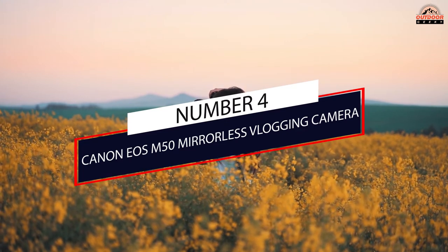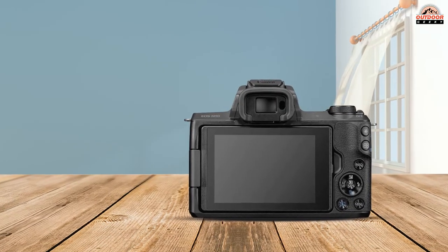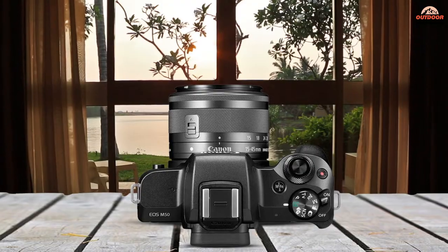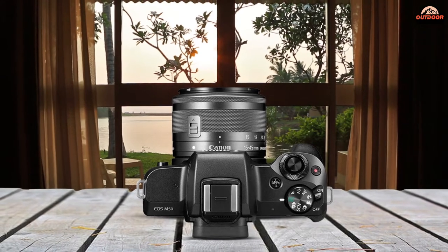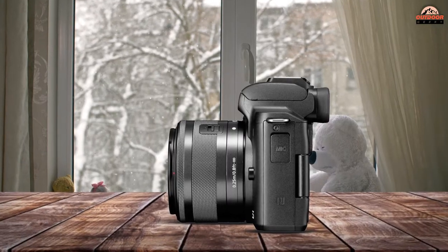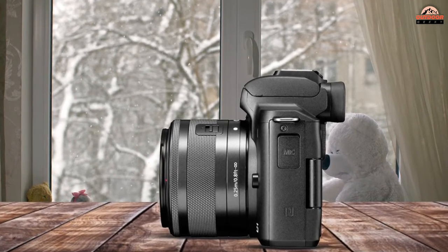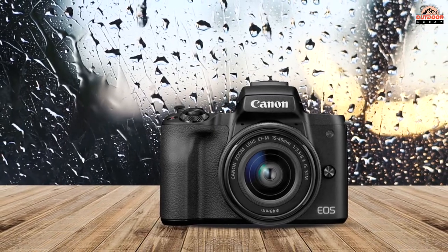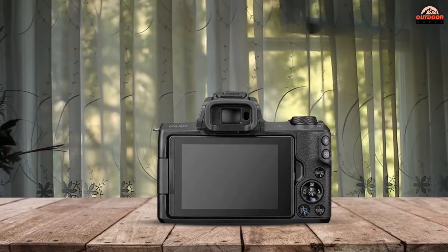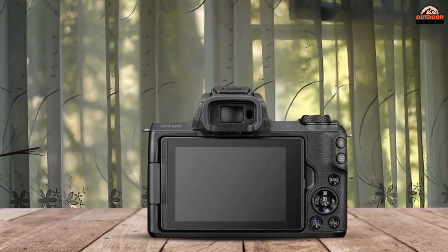Number 4: Canon EOS M50 Mirrorless Vlogging Camera. This is the second Canon camera on our list and offers a significantly different set of features. Listed on Amazon as a mirrorless vlogging camera, all of its features are more geared toward high-quality video than simply still images. The EOS M50 has a host of other cool features that make it even more suitable for any budding videographer.